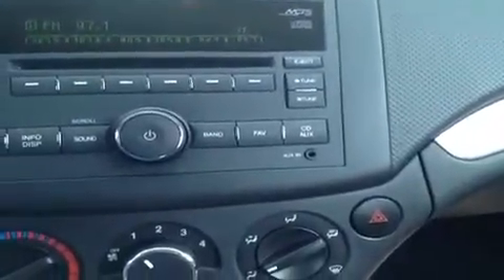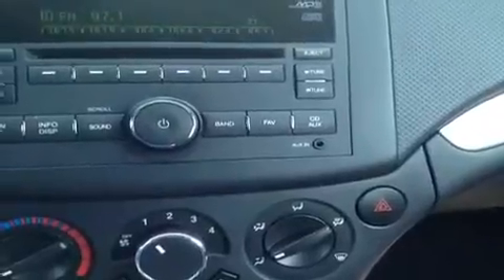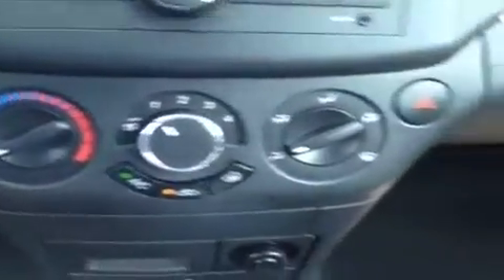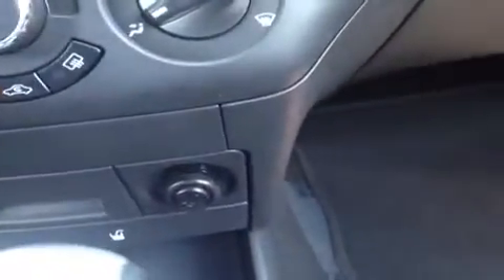Right down here, we have the auxiliary jack for anything with a headphone jack attachment, such as your iPod, smartphones, MP3 players. Just plug them up and they play. We have the AC controls down here, and we have the auxiliary power outlet.